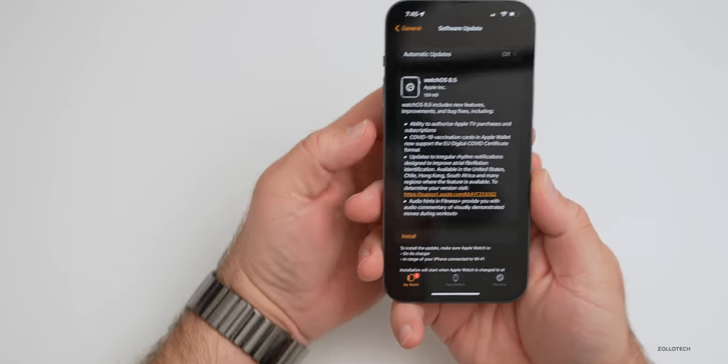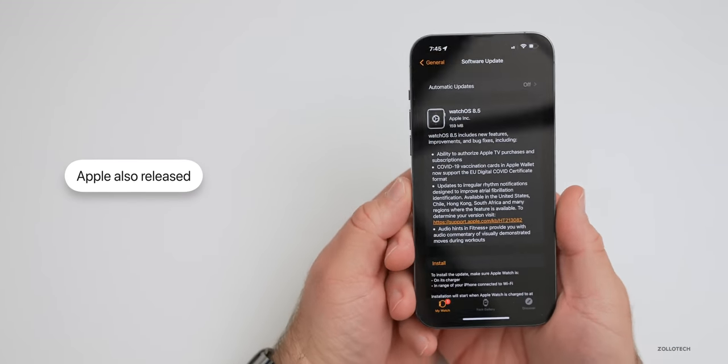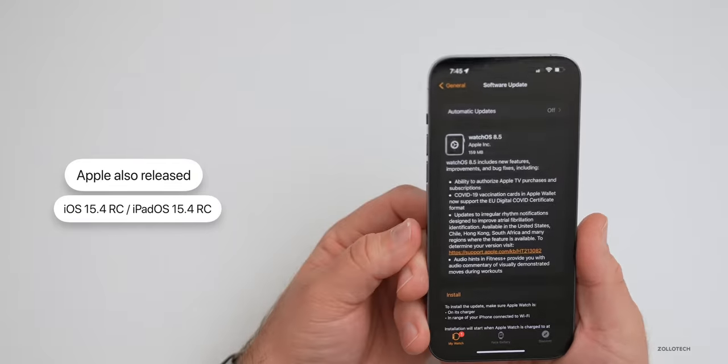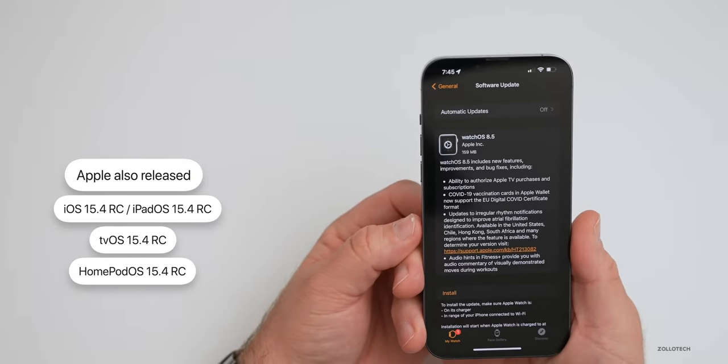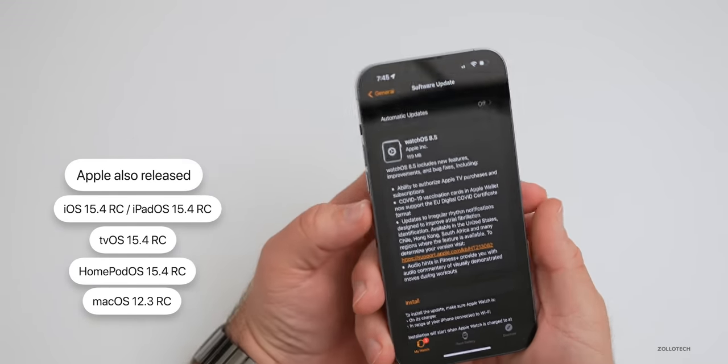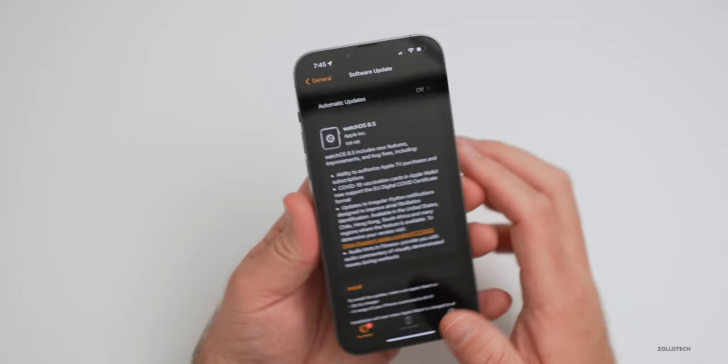This particular update came in at 159 megabytes on my Series 7 Apple Watch. Alongside this, they also released iOS 15.4 RC, iPadOS 15.4 RC, tvOS and HomePod OS 15.4 RC, along with macOS 12.3 RC — all available for developers and beta testers now.